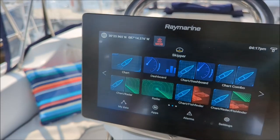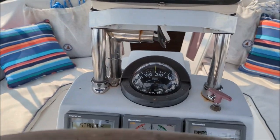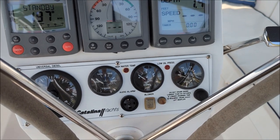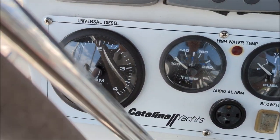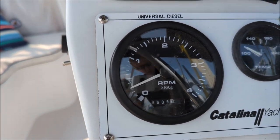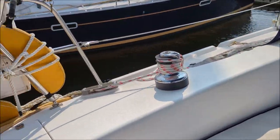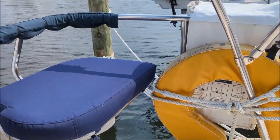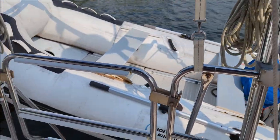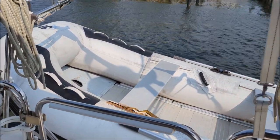Nice electronics — this is a Raymarine Axiom 9, which is almost brand new. Got an autopilot, wind system, depth, speed, and engine controls. The hour meter is showing under 600 hours on the main engine. There's also a stern rail and stern seats, and a dinghy with a two-horsepower Honda on davits.